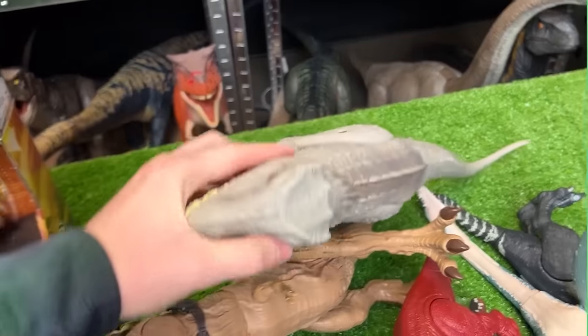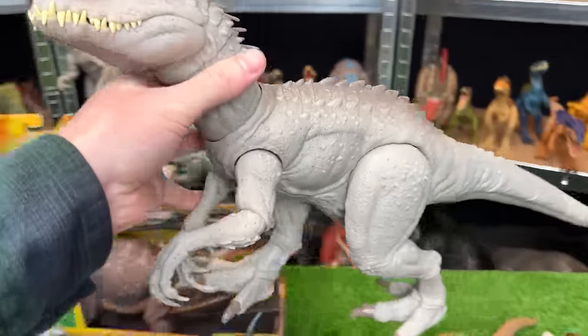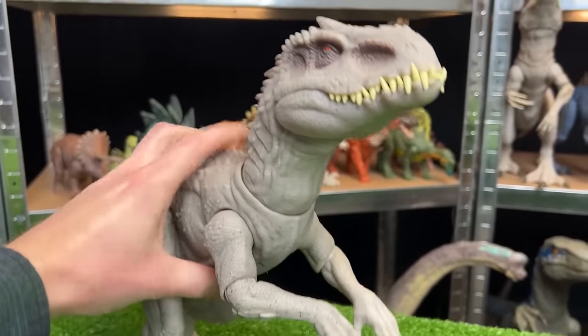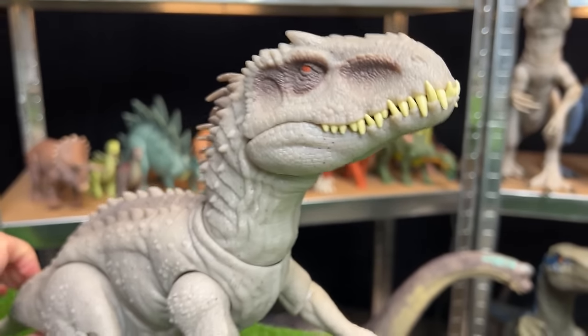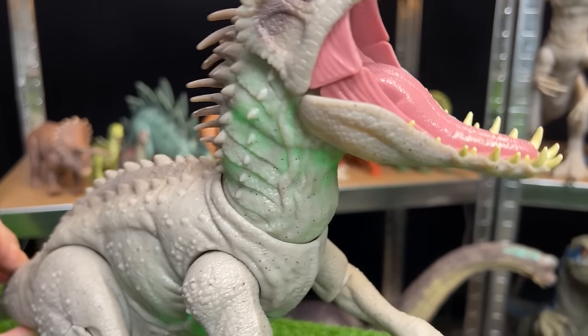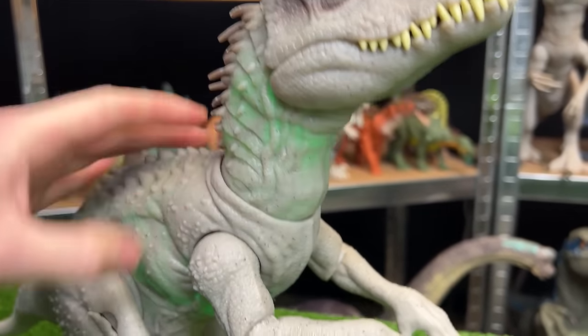Let's get started with the largest figure. This is the Indominus Rex figure from Dino Trackers — it's pretty special because it is actually a camo Indominus Rex. Check out that glowing green color in its neck and in its body.